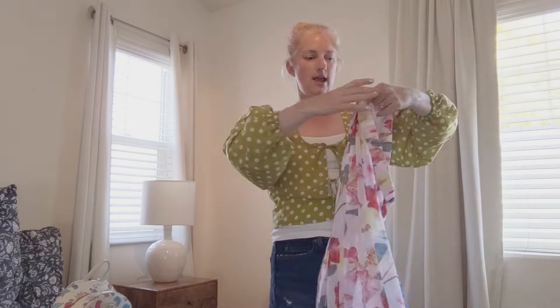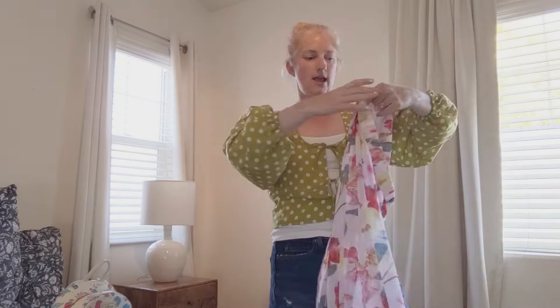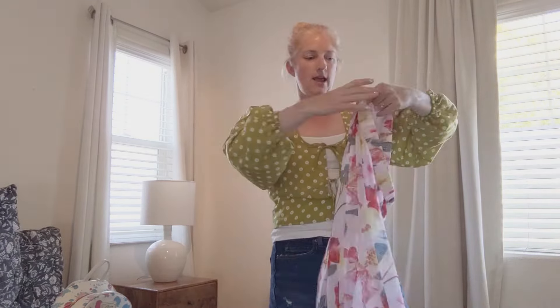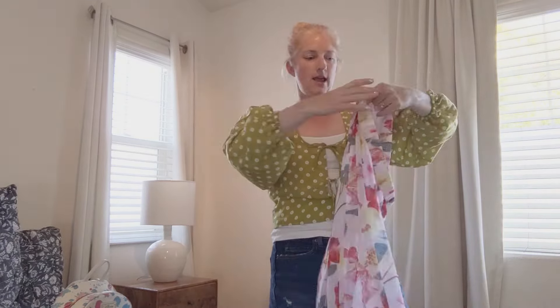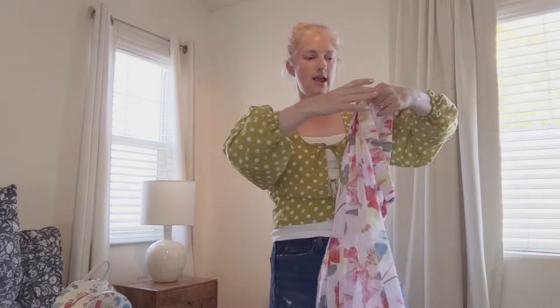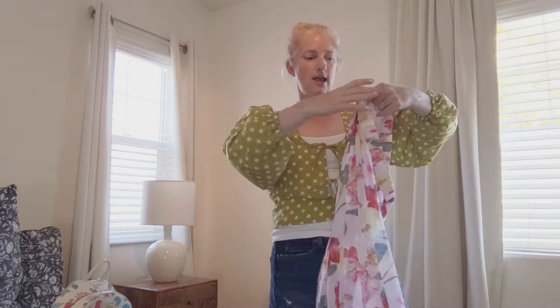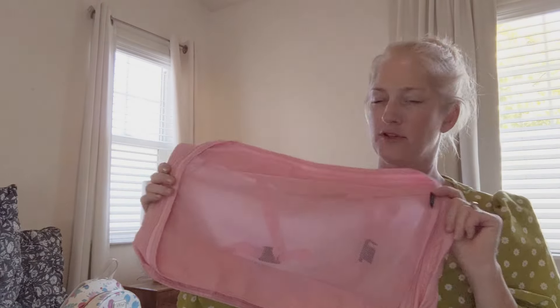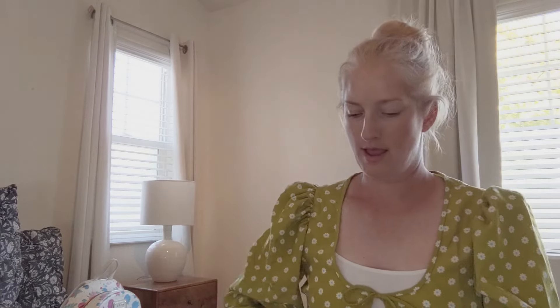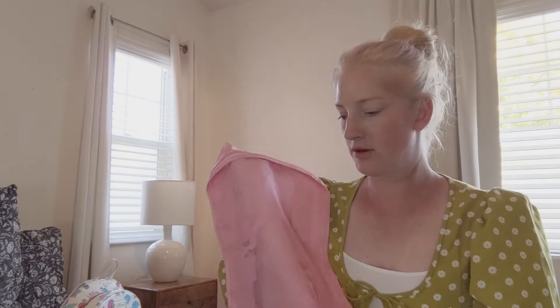I have other bathing suits from Beach Sissy and Amazon — I'll link all that stuff below. From Ross, thank you, I got this beautiful little pom-pom beachy cover — it does have ties. I plan to wear that with a blue bathing suit from Beach Sissy. I'm going to be packing all the bathing suit stuff in one of the larger compartments — just going to roll it all in there with every swimsuit and all the covers.